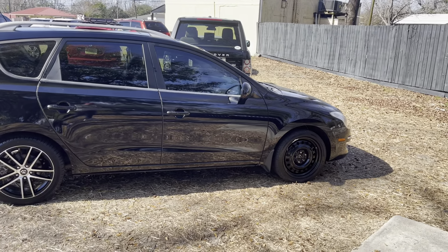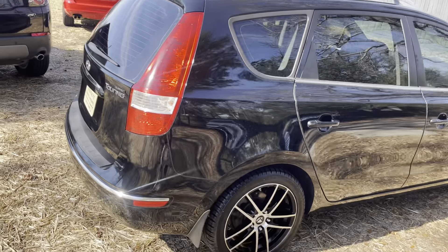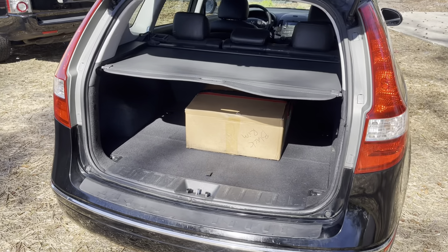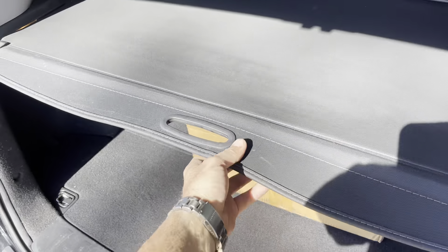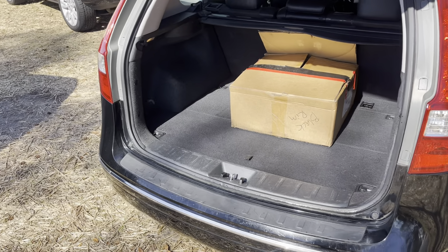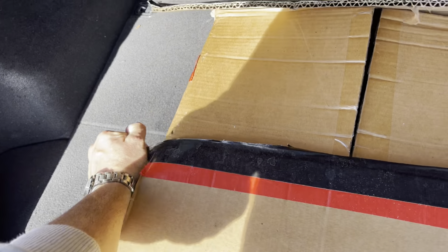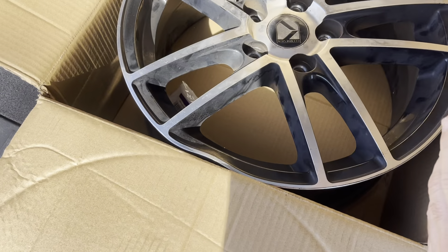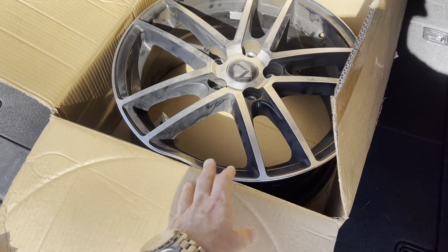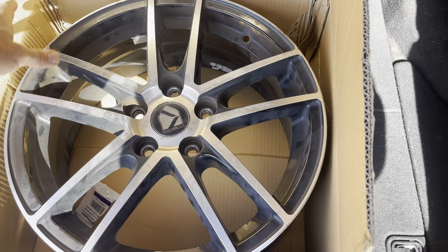This is a Hyundai Elantra Touring, black colored with tinted windows, with 190,000 miles on it. It's got 17-inch alloy wheels. Tires are actually in pretty good shape, as you can see right there. Now the reason why the front passenger side has a black steel wheel is because the previous owner hit a curb when driving and bent the rim. The rim got bent, so he had to put this steel wheel on instead, because a bent rim makes the car vibrate and you just can't drive it.